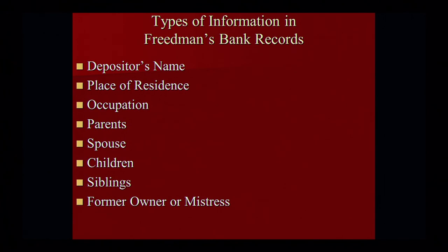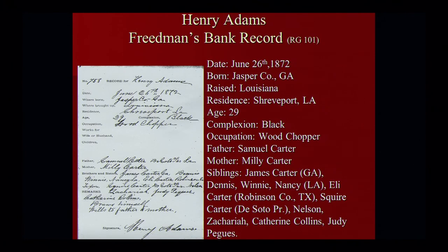Freedmen's Bank records are very easy records to research at the National Archives. They're now available on Ancestry also. They give really basic information that can be useful for anyone who's trying to fill in that gap, especially when you get to the 1870 census and trying to get past that roadblock. That's where most African Americans with enslaved ancestors reach the greatest level of difficulty. But the good thing about the Freedmen's Bank records is that they can give some information that can help clear up some of that missing information.